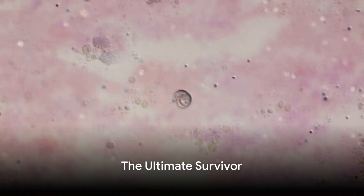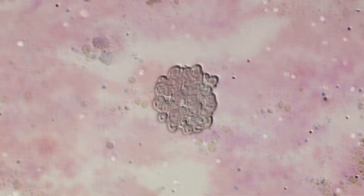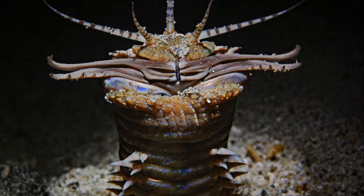Bobbit worms are ultimate survivors. You can chop one in half and it'll regenerate into two worms. This process, called binary fission, allows them to clone themselves and continue their reign as rulers of the deep.